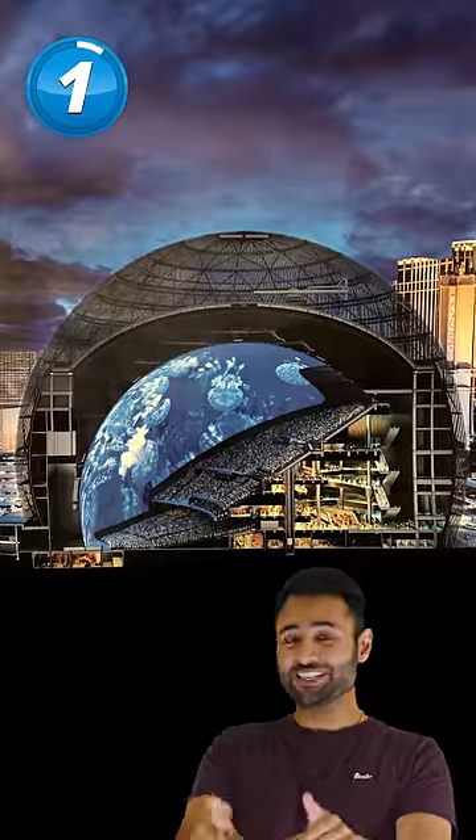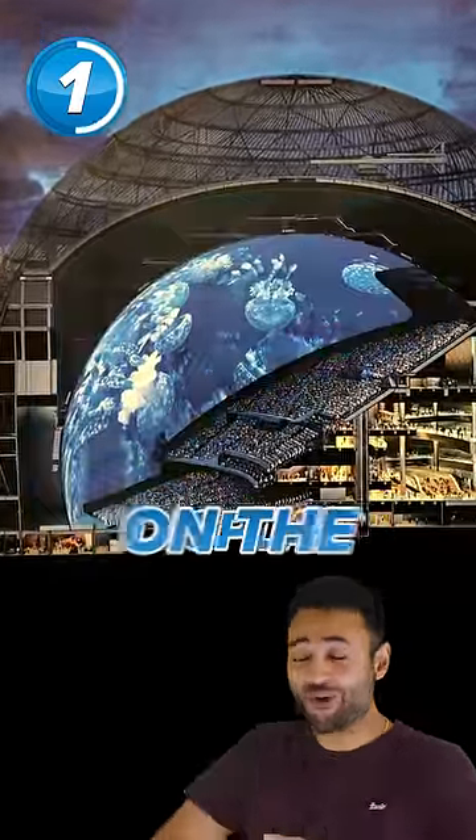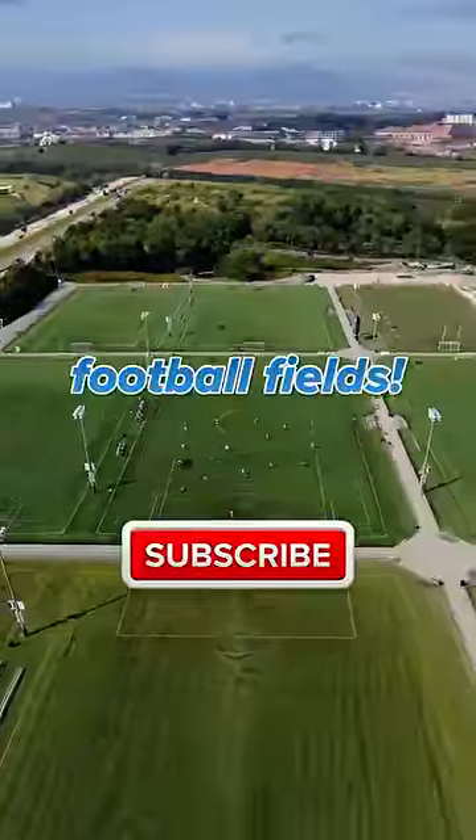But the coolest part is that it comes fitted with the largest, highest-resolution display on the planet, coming in at the size of three football fields.